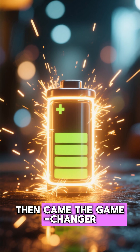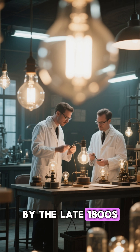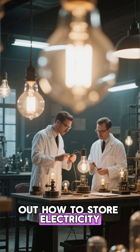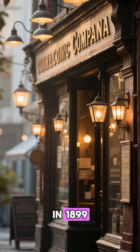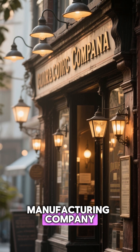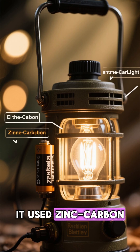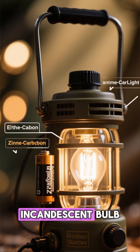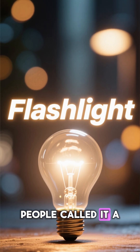Then came the game-changer: the battery. By the late 1800s, scientists had figured out how to store electricity, and that's when things really lit up. In 1899, a company called the American Electrical Novelty and Manufacturing Company released the world's first portable electric light. It used zinc-carbon batteries and a tiny incandescent bulb, and because those early batteries couldn't last long, people called it a flashlight.